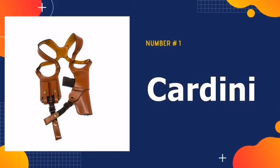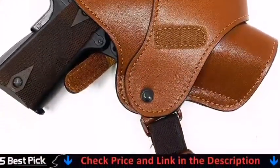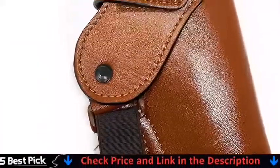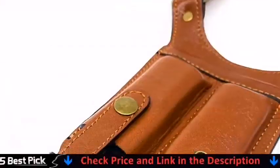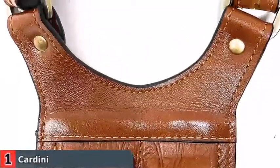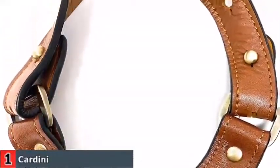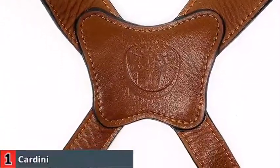Our number one pick is the Cardini Leather Serpiente Shoulder Holster. This Cardini Leather Shoulder Holster isn't the cheapest but is the most affordable leather option — that doesn't mean it's cheap. Colombian leather maintains a high level of quality control while being less expensive. As a result, the product punches well above its weight. Many shoulder holsters also have a horizontal carry option, which is convenient to use but restricts the size of handgun you can carry.